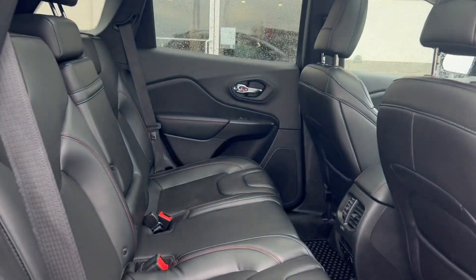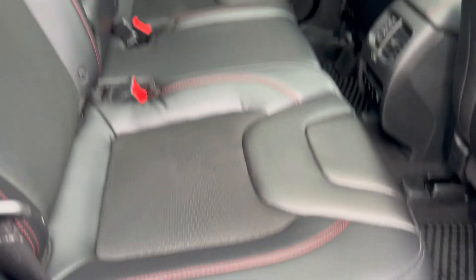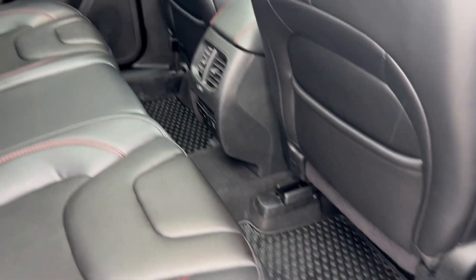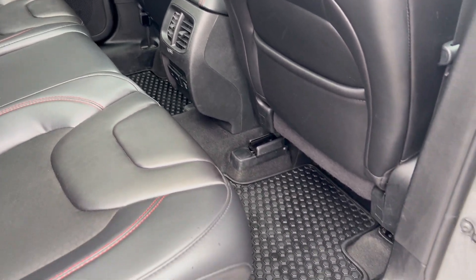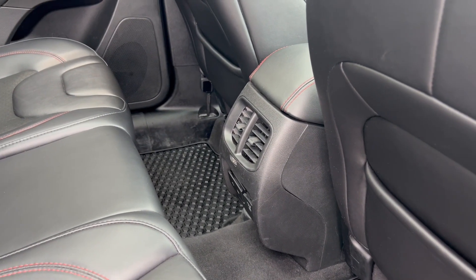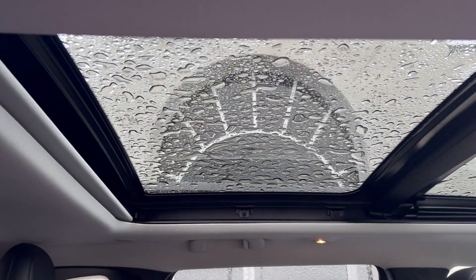Checking out some of the space in the back seat, you can see these seats themselves are a leather seat with a cloth insert there, so they offer plenty of comfort for you and your passengers. Decent amount of room in that back seat as well. You do have your floor mats equipped back there as well as in the front. Up top you do have your dual pane sunroof.